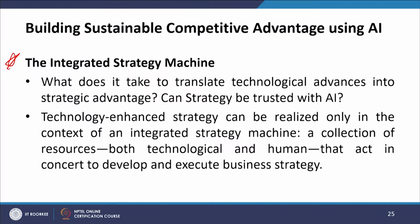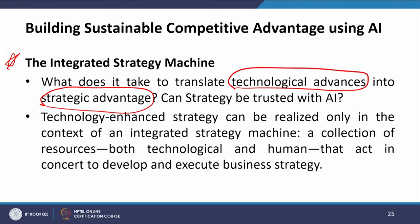To build sustainable competitive advantage using AI, we will first understand the integrated strategy machine. What does it take to translate technological advances into strategic advantage? How can these technological advances be translated into strategic advantage? Can a strategy be trusted with AI? That is the big question.